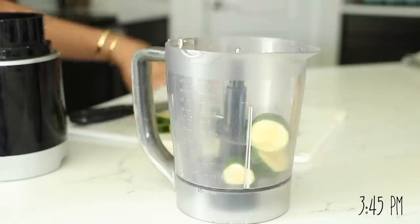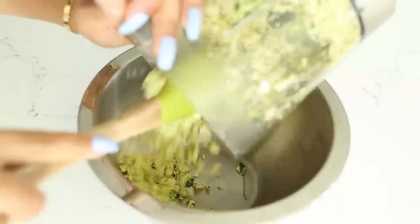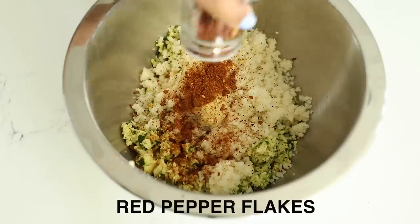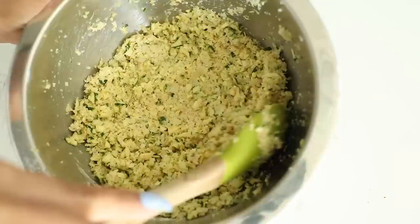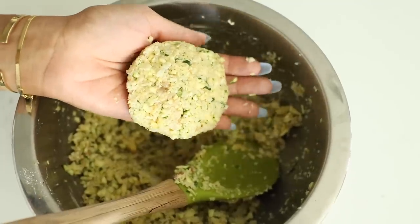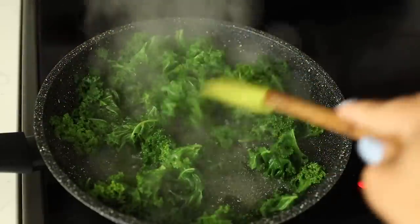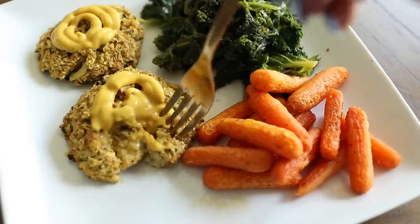For dinner I made some zucchini cakes. I put sliced zucchini into my food processor and pulsed until finely processed, then added in some riced cauliflower — the leftover from Monday — as well as mustard, seasonings, and flour. Mix it all up, shape into patties with your hands, and bake. Along with the zucchini cakes I also threw some carrots on the baking sheet so they could cook together. While those were in the oven I whipped up some sauteed kale in water with random spices. My dinner turned out colorful, fresh, and tasty.